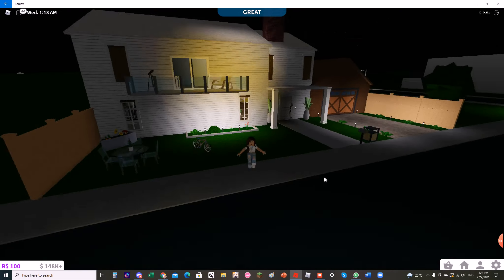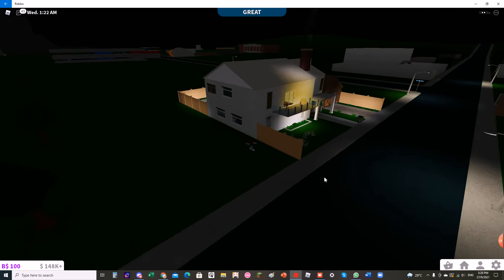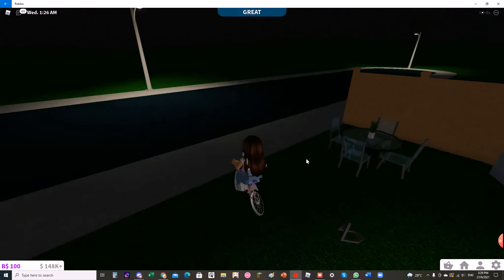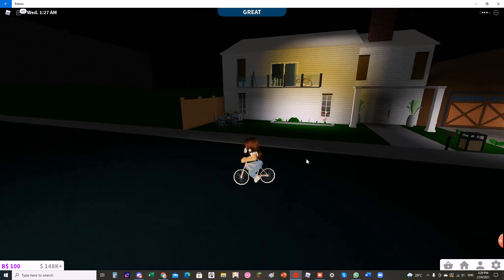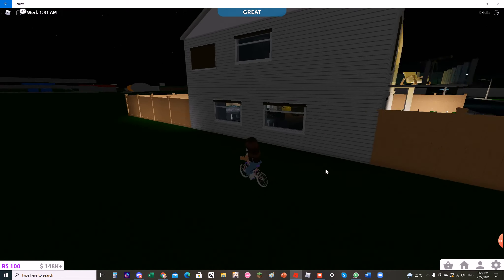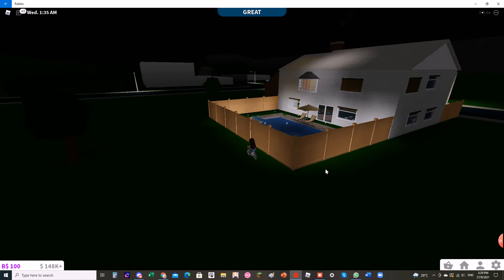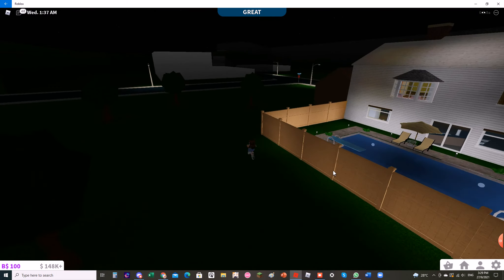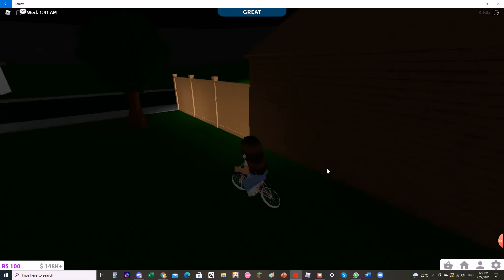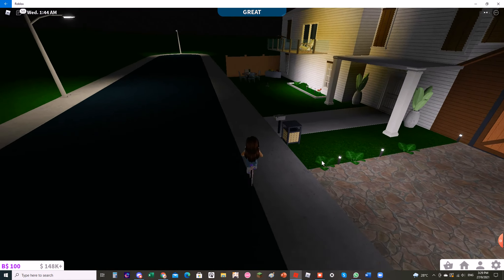Let's give you an outside 360 tour real quick. So here it is. Let me use my bike. Okay, here's a 360 tour. If you want to see the whole tour, make sure to watch the full video. So yeah, let's get started. Let me put this back.